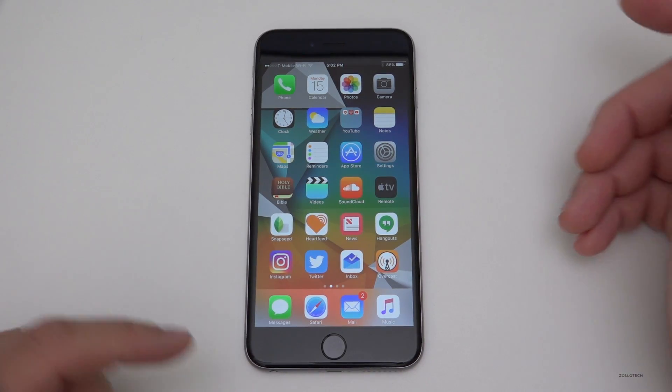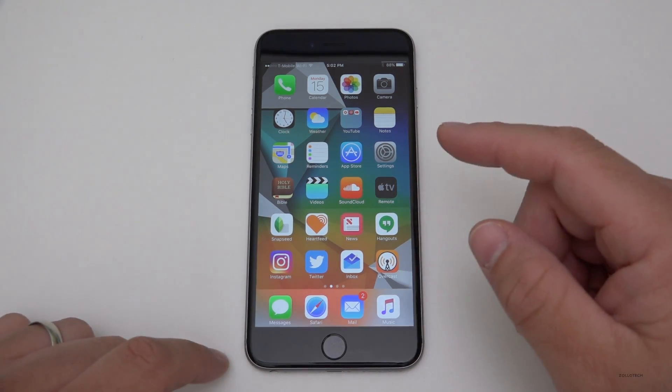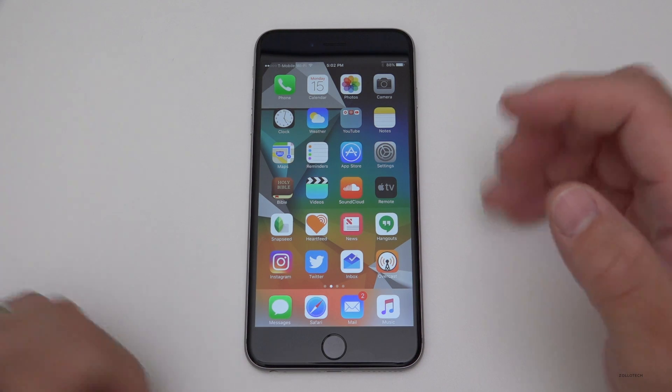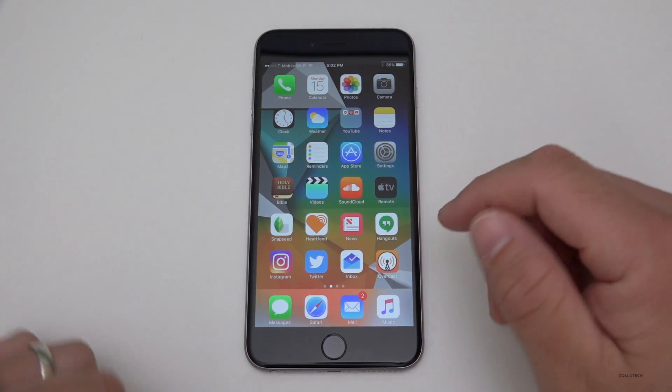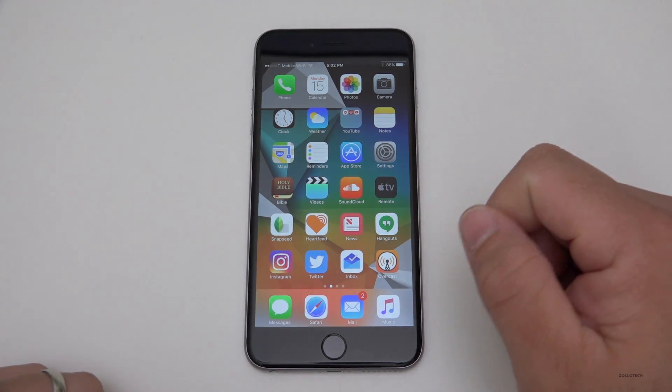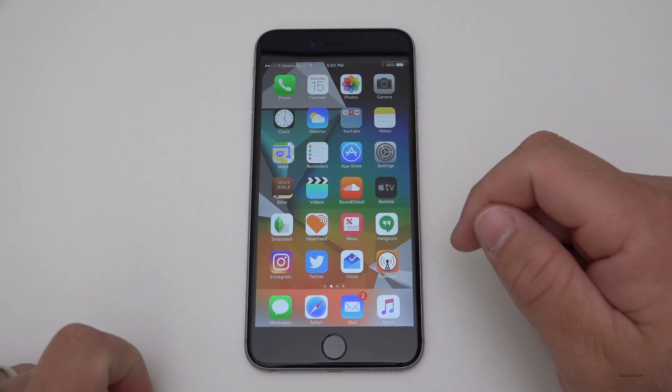Personally, I'm actually more excited about MacBooks. Let me know what you think in the comments below — what are you most excited for, or maybe you're even switching to Android? Let me know. If you want this wallpaper, I'll leave a link in the description. If you haven't subscribed already, please subscribe and like.